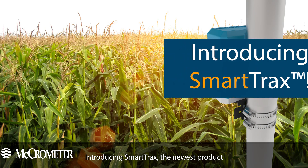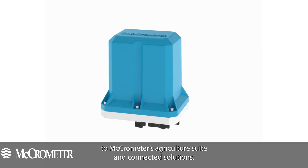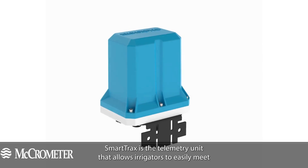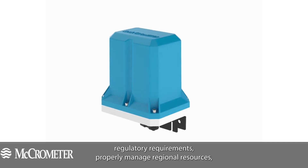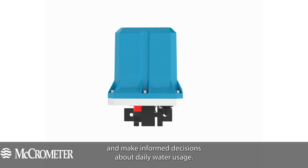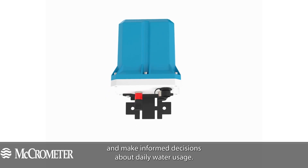Introducing Smart Tracks, the newest product to Micrometer's agriculture suite and connected solutions. Smart Tracks is the telemetry unit that allows irrigators to easily meet regulatory requirements, properly manage regional resources, and make informed decisions about daily water usage.